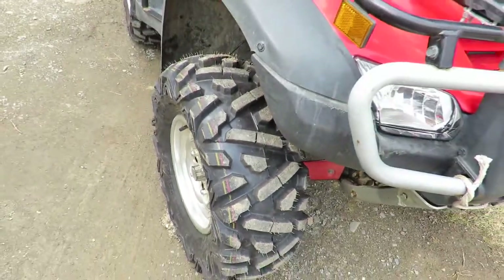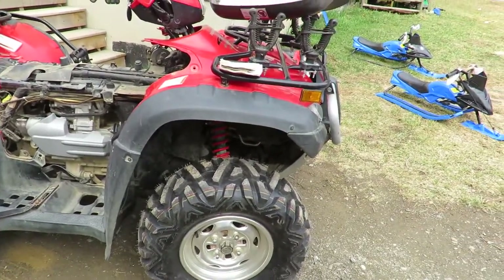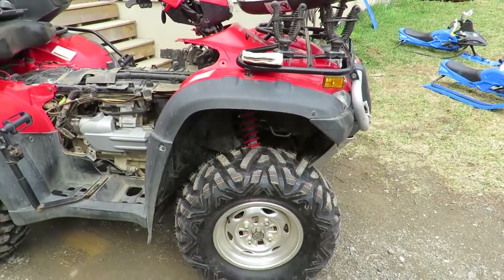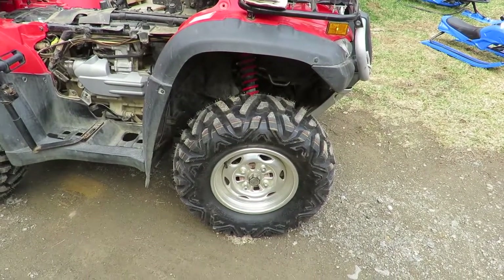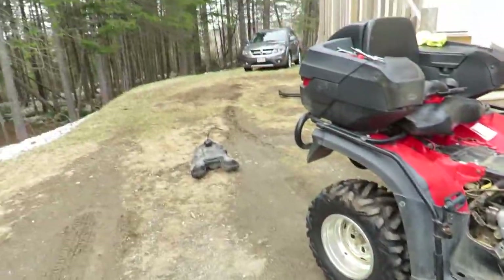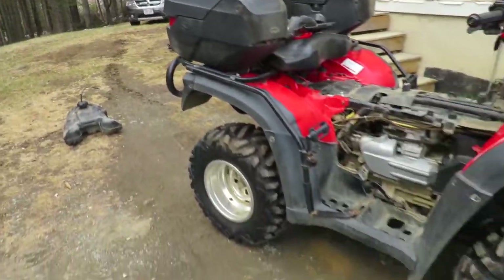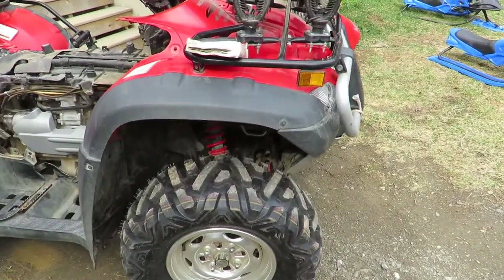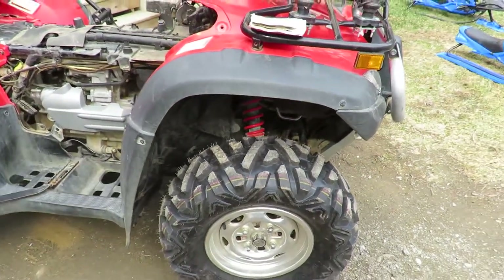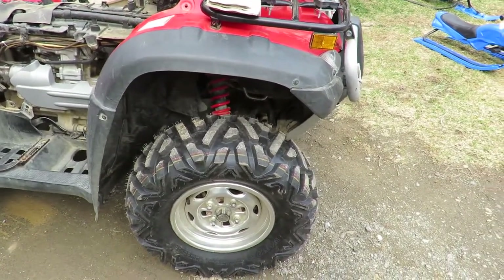Once I get everything settled and back together I want you to subscribe and push that little bell button so you'll get a notification for the review on these tires. They're a really aggressive tire - they will rip up your lawns as you can see just from a little bit right there, so they should get good grip. I made sure all the tires went on a certain way with the hook facing the right direction - they're all the same.